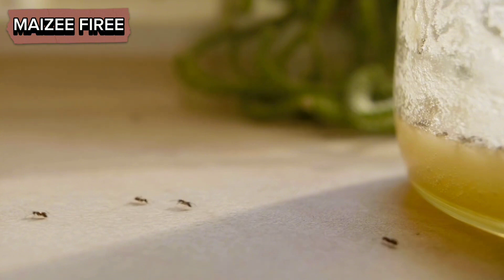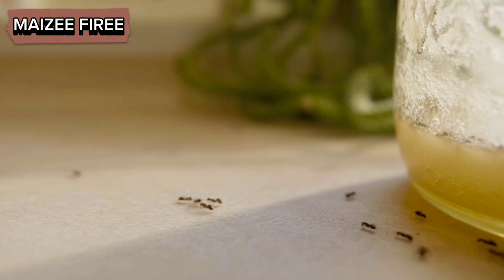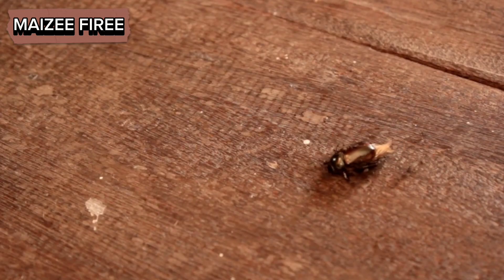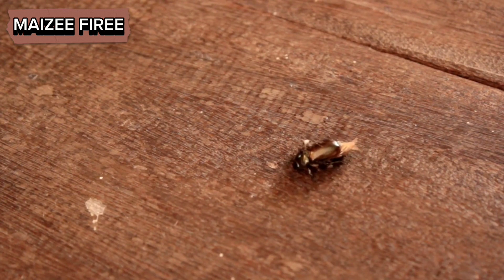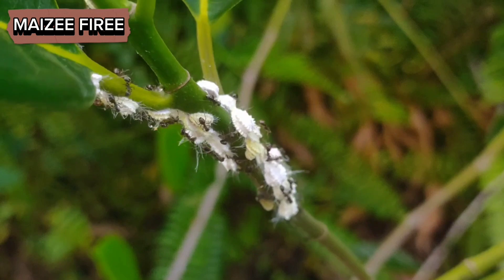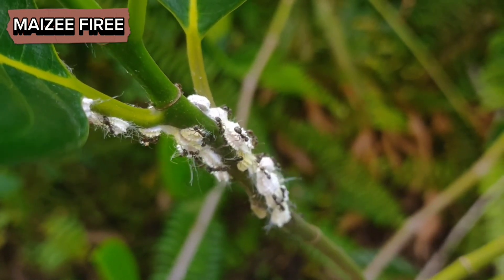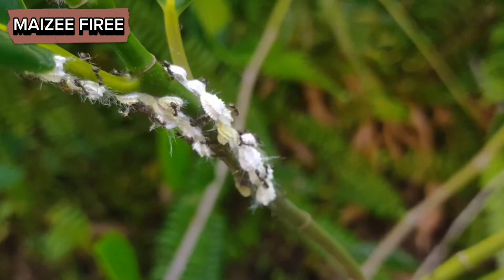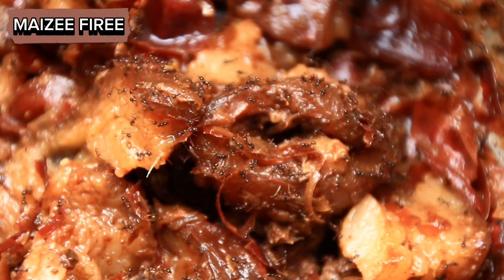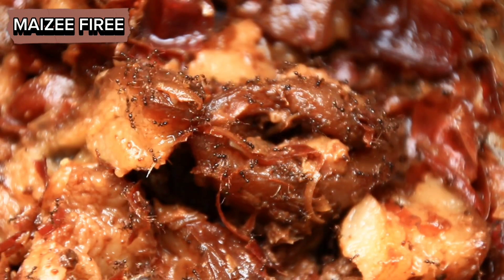Moreover, ants' ability to detect sweet things is not static — it can be influenced by environmental factors and the colony's nutritional needs. For example, during times of food scarcity, ants may become more sensitive to sweet substances and increase their foraging efforts. Conversely, if the colony has an ample supply of carbohydrates, the ants may focus on other types of food, such as proteins needed for brood development. This flexibility in foraging behavior ensures that the colony can adapt to changing conditions and maintain its nutritional balance.